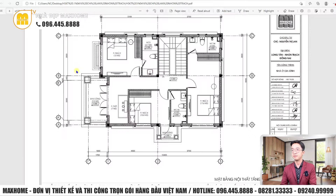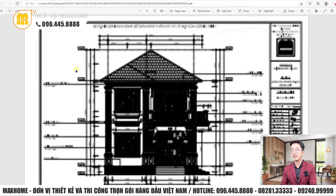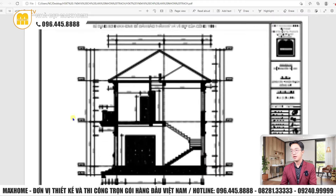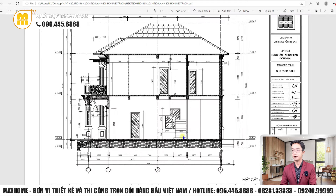Về mặt đứng công trình: chiều cao từ sàn đến mái là 10,2m. Sàn tầng 1 đến sàn tầng 2 là 3,9m, sàn tầng 2 đến sàn mái là 3,6m. Chiều cao xuống lệ sơn là 750mm. Sân có 5 bậc, mỗi bậc 150mm, phù hợp với bước chân người Việt Nam khoảng 150-180mm. Mặt cắt công trình cho thấy cầu thang di chuyển ở giữa nhà, sàn đổ bê tông, các vị trí ban công thiết kế dạng giật cấp.